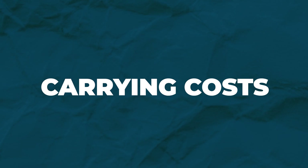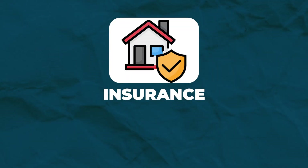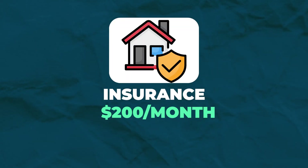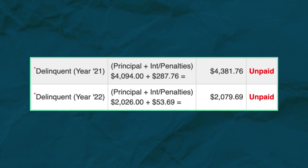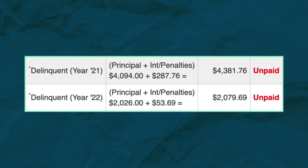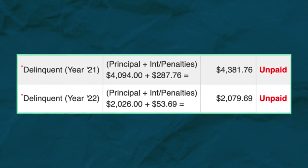Now let's talk about carrying costs. The insurance premium on this property is just under $200 per month. Over nine months, that came out to $1,800. The property taxes on this property are $8,100 per year. Over nine months, that came out to $6,000. We also had to pay an extra $350 in interest because we were delinquent on our property taxes.